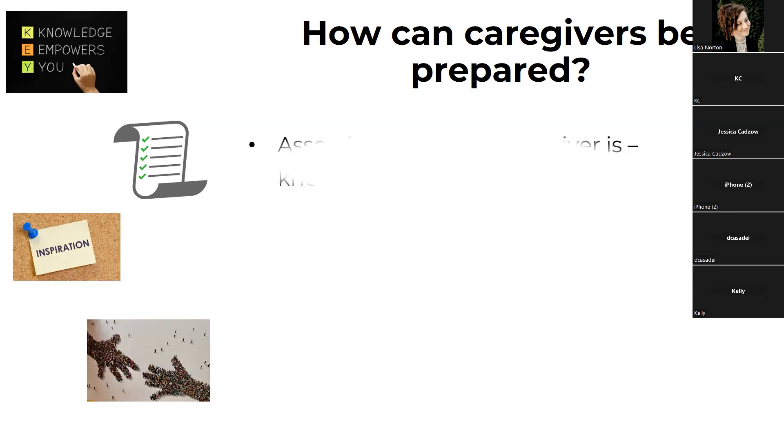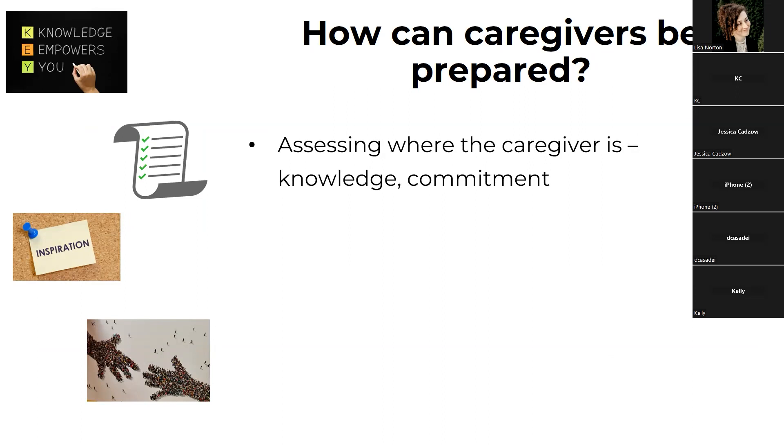How can caregivers be prepared? I always talk about assessing where you are as a caregiver — what is your knowledge and what is your commitment to caregiving? It is entirely okay, and I always tell caregivers to give yourself permission. If you're not fully committed and you need help, you are going to be a better, healthier caregiver if you accept help. It's very difficult for one person to be everything another person needs 100% of the time. It's okay to say 'I've done this for a long time and I need to take a step back.' That is a kindness for yourself and for the person you're caring for.